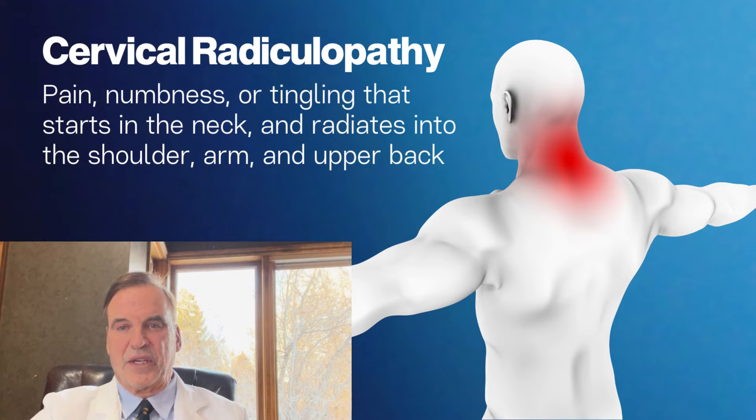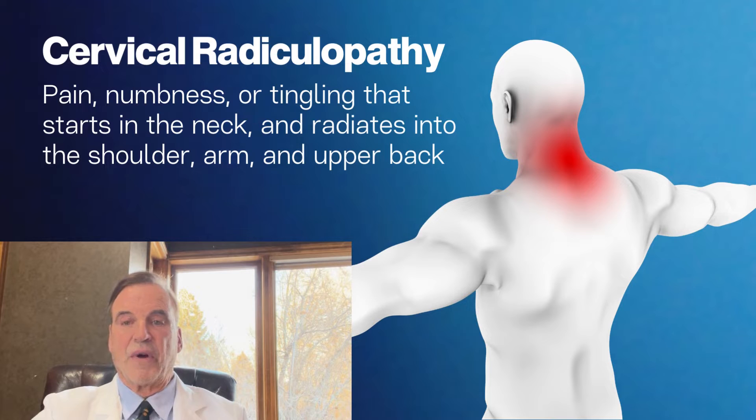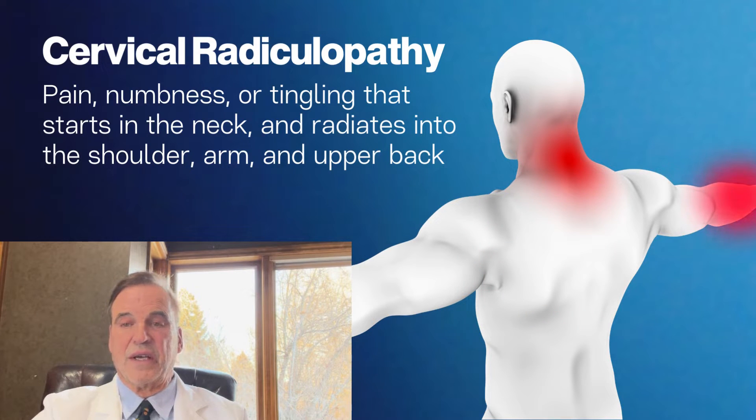Cervical radiculopathy by definition is pain, numbness, or tingling that can start in the neck, maybe out into the shoulder, and down into the arm. It has a variety of presentations and can go back to the scapular area. It can just present as numbness in the hands and has to be fully evaluated.